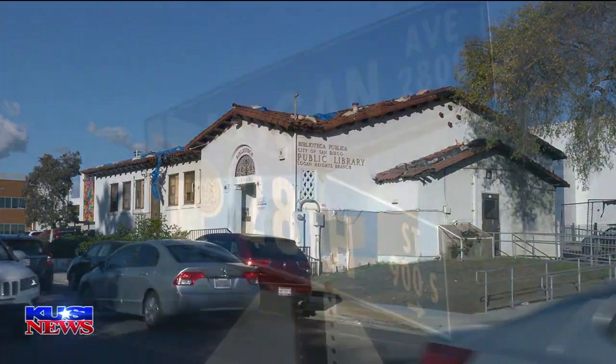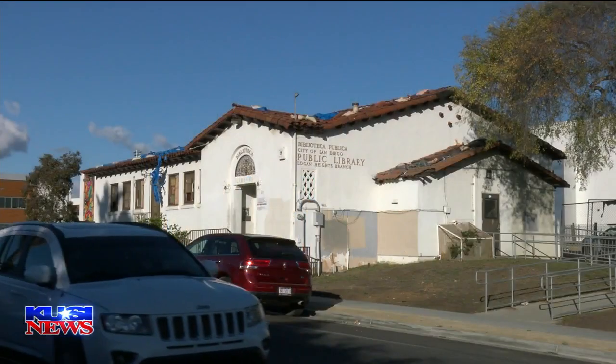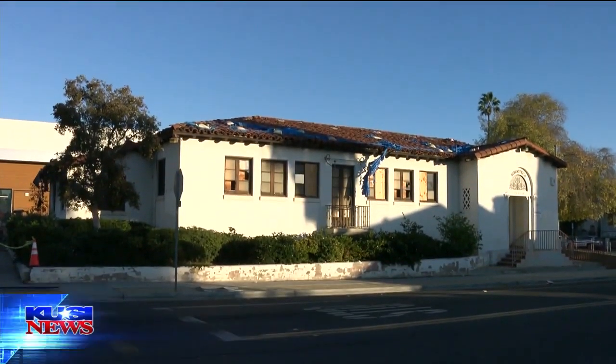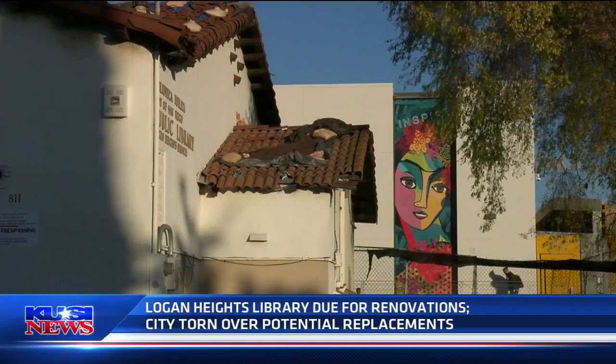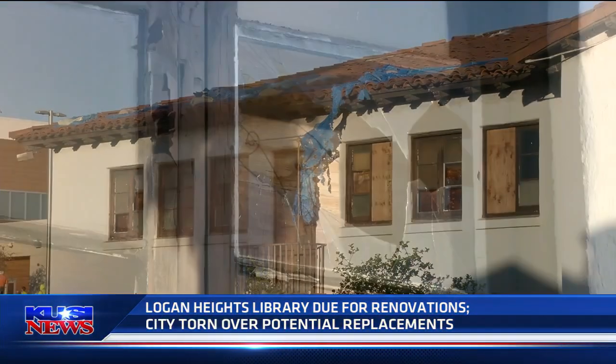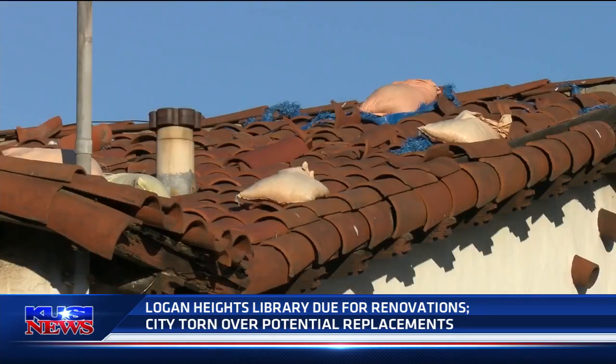Tonight was about talking about the different options that they actually have. On the corner of 28th and Logan sits a community cornerstone. It's a demolition by neglect. The old Logan Heights Library closed its doors back in 2009, and over the past 13 years, the 1920s-era building has fallen into disrepair. The windows are all broken. The roof is leaking. It's been vandalized many times, so we just want to see it brought back to life.